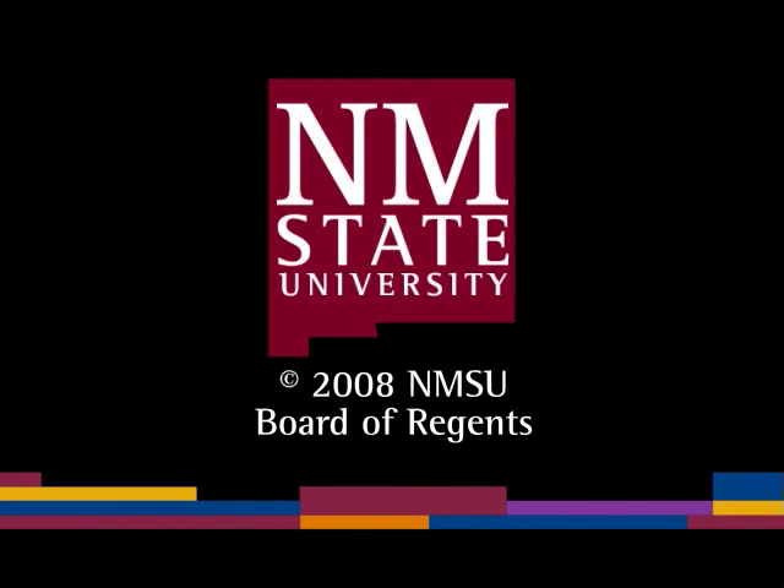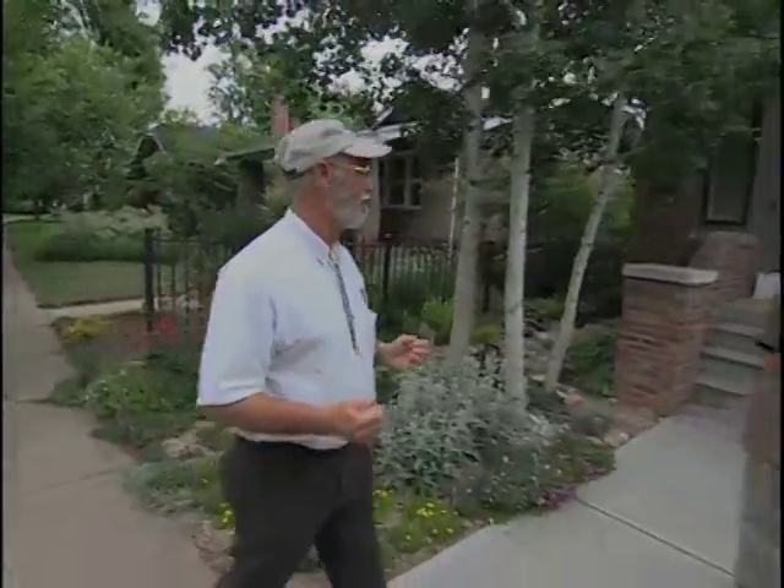The following is a production of New Mexico State University. Starting with a typical Denver urban property, Haroon Doss has created a landscape that is anything but typical. Haroon, what were the opportunities and the challenges this property offered you?